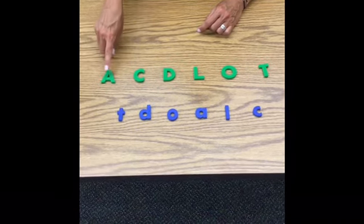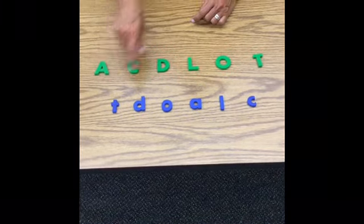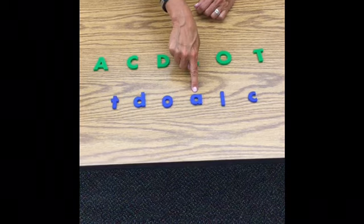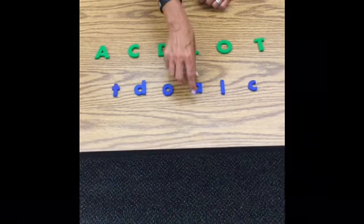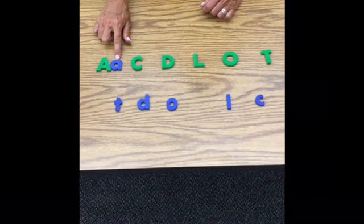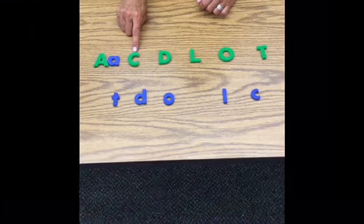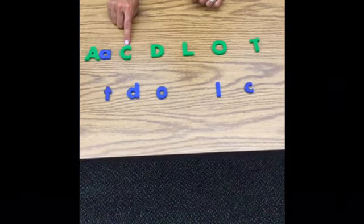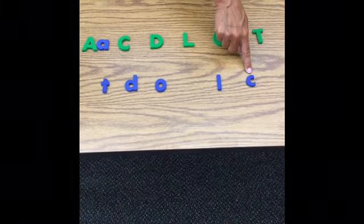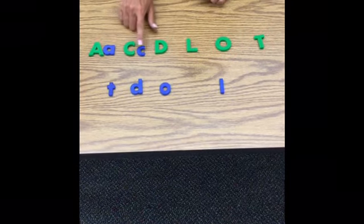First up, here's capital A. Do you see lowercase a down here? Point to it on the screen. You got it — it's this one. A says 'A,' like alligator or apple. I'll put them together: capital A and lowercase a. Next up, one of my faves — C. Here's capital C. C says K, like in 'cat.' Do you see lowercase c in the blue? You know magic C — that one's easy peasy, lemon squeezy. Capital C, lowercase c.